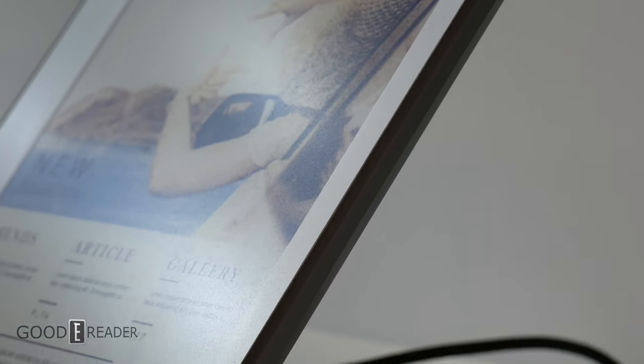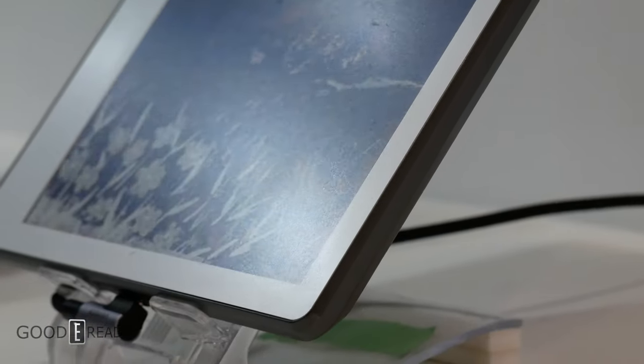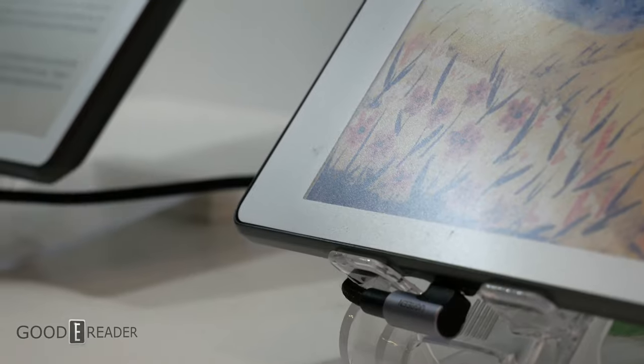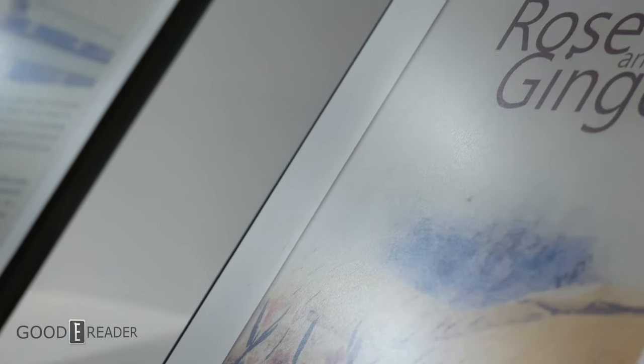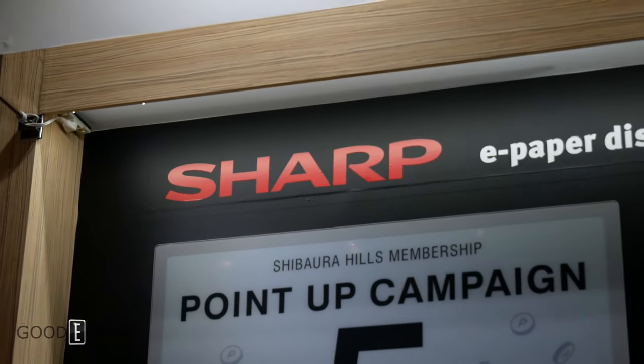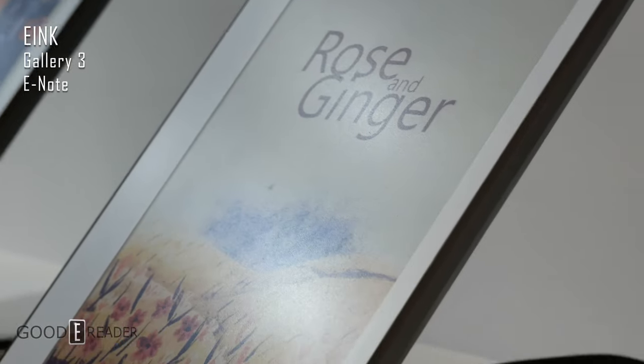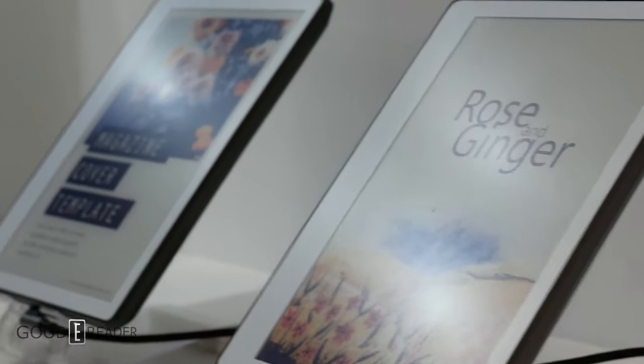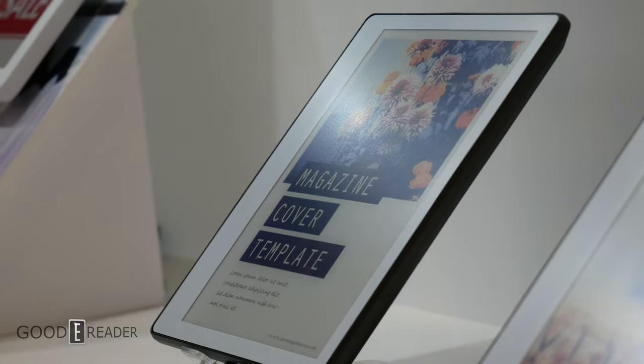One of the biggest surprises of the show at CEATEC 2022 in Tokyo, Japan, was not actually E-Ink themselves but a collaboration project between E-Ink and Sharp. Sharp is a major electronics manufacturer that has their hand in everything from TVs to computers and everything in between.